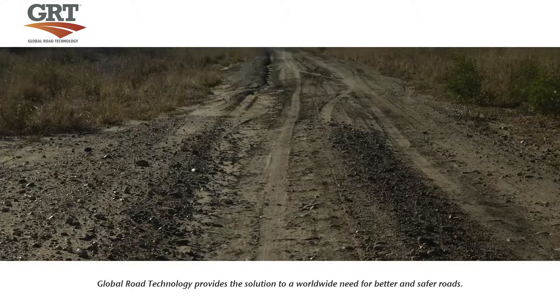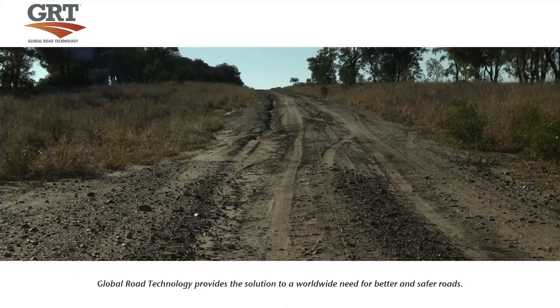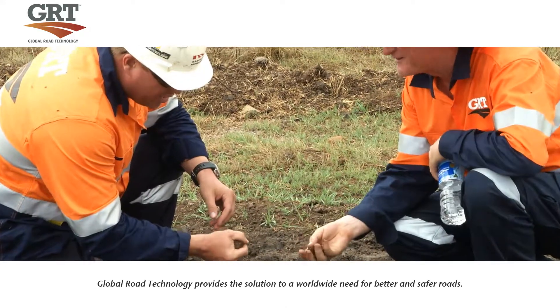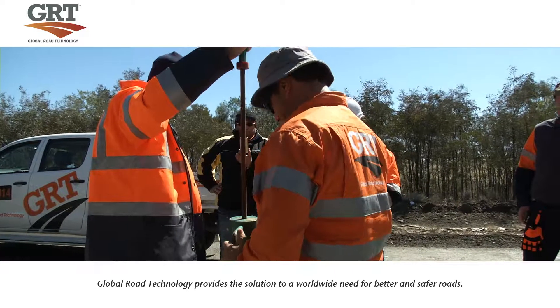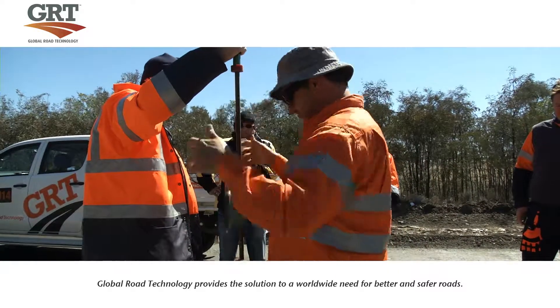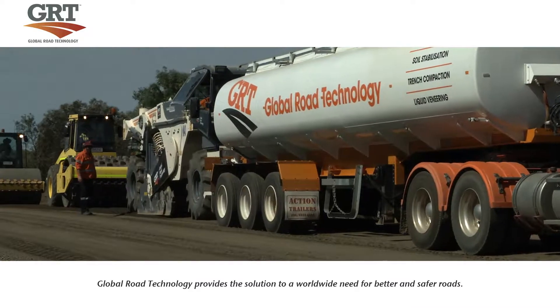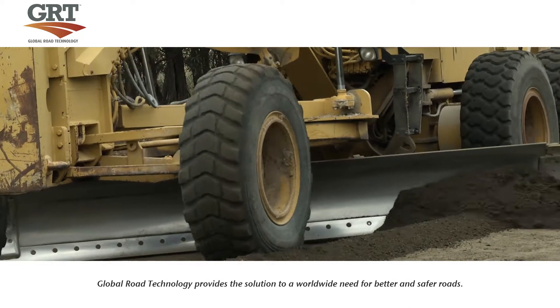Working with native soils means that optimum moisture levels must be obtained. Global Road Technology have an on-site technical supervisor present at all times during the application of GRT products, assuring quality assurance measures and consistency are met during all applications.